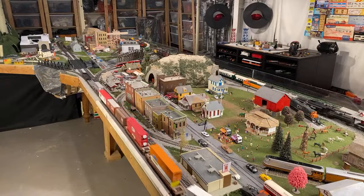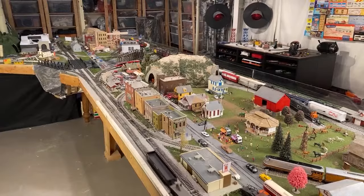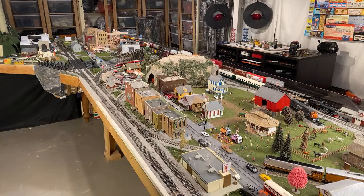Do you think I should switch my layout to Atlas track from EZ track, because I have some laying around? If you're willing to put in the time to switch it over, it might pay off in the long run. Nickel silver EZ track is okay — at least the roadbed lines up pretty well — but in the long run the joiners wear out and you start to have problems.